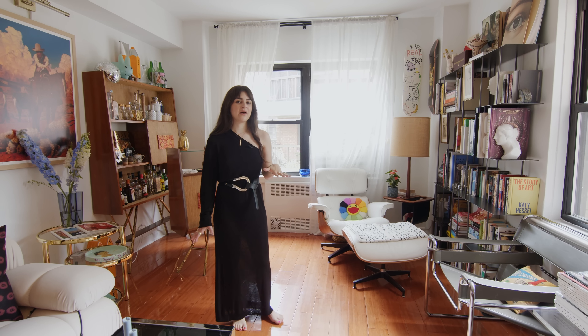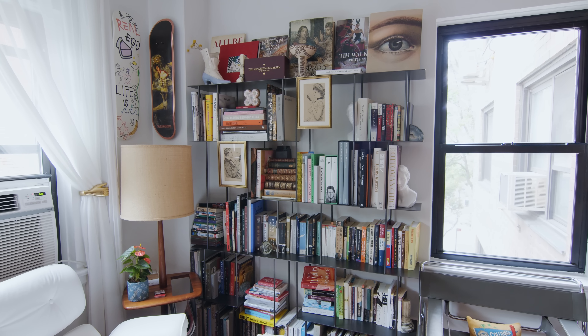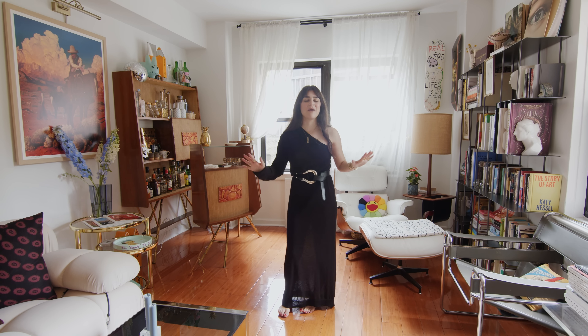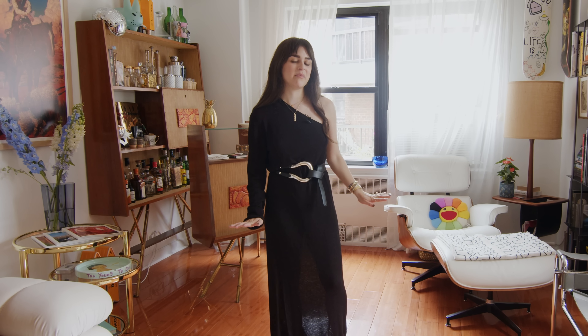Putting together this room was really fun — it was almost like a jigsaw puzzle. I had the bookshelf, I knew I wanted to get a bar to display the glassware. Figuring out where everything fit was a bit of a challenge, and then seeing it come together was the best part — that everything really has its place and has its own standalone moment.